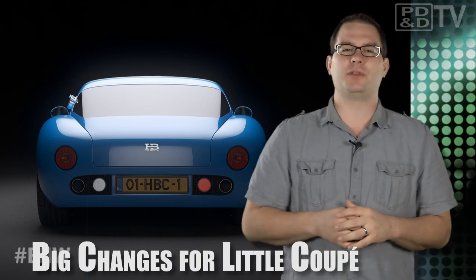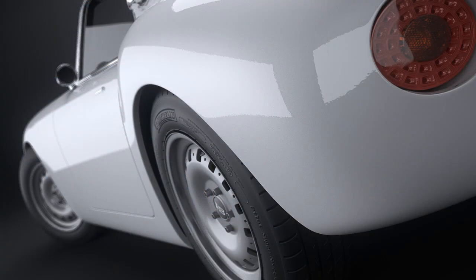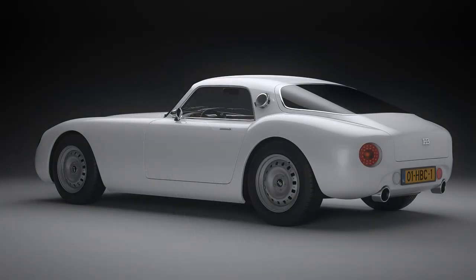In January 2012, the Hewitt brothers teased auto enthusiasts with drawings of their HB Coupe Series concept cars. Due to overwhelming response — for a small manufacturer, anyway — the brothers are moving forward with a limited 40-vehicle production run of this classic-lined, full carbon fiber monocoque.